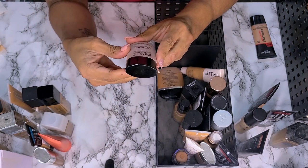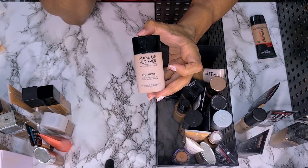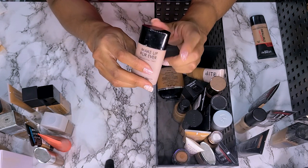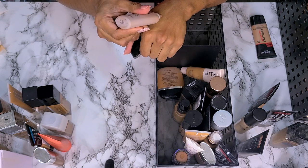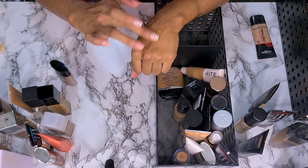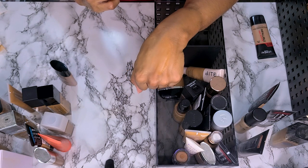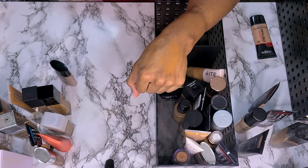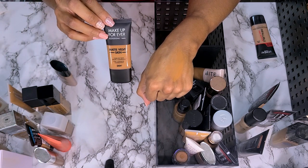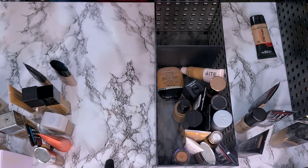Next we have the Makeup Forever Matte Velvet Plus in shade 75. I was so excited when I found this — I'm not getting rid of it because they don't make it anymore. At the time I was having trouble finding a shade and this ended up being a perfect match for me. I was all excited and then they stopped making it and made the newer version. So I'm not getting rid of it, even if it is too dark for me right now. I'm keeping it.